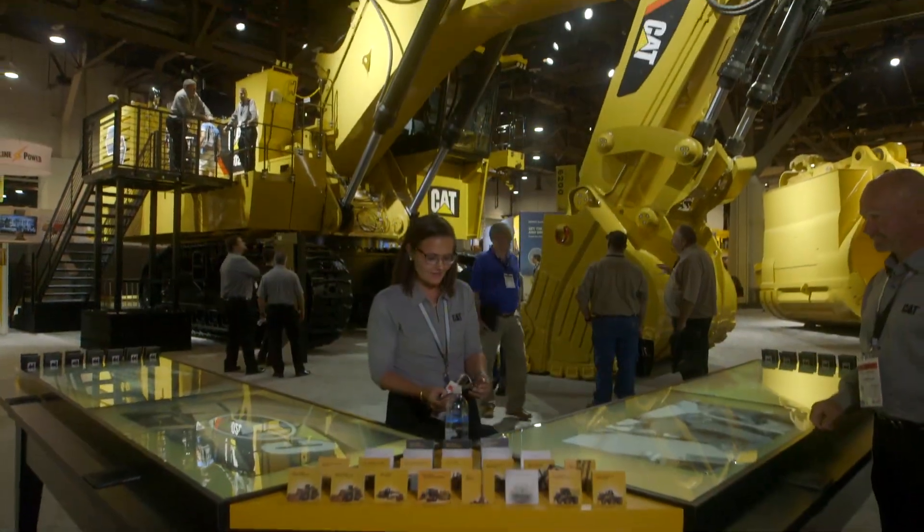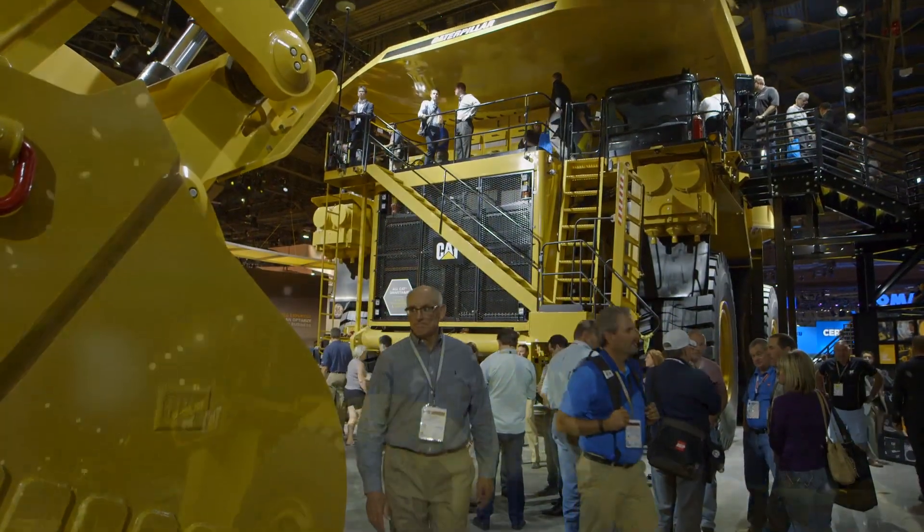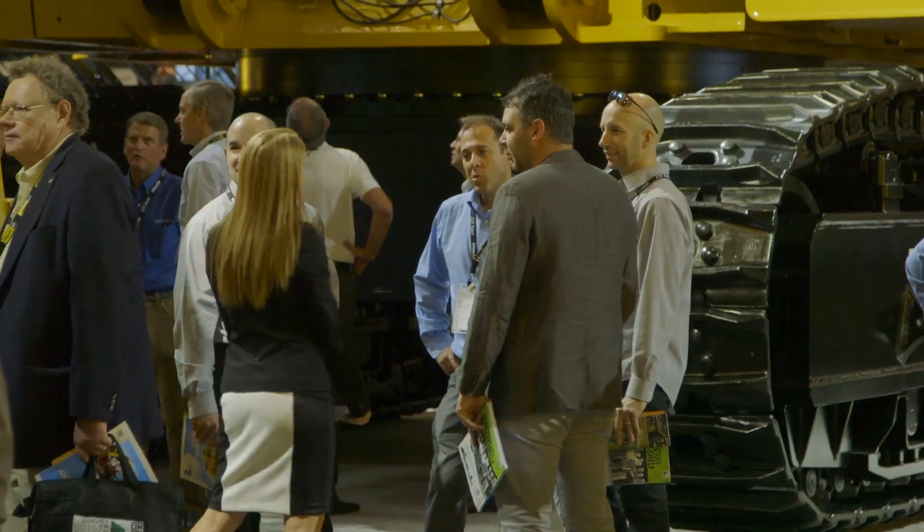Absolutely, today we're standing in front of the 6020B hydraulic mining shovel. We've got the 794FAC as well as the 994K right here to our left. Lots of great products on the show floor and we're really showcasing our customers and how we can help them get lower cost per ton and lower total cost of ownership.